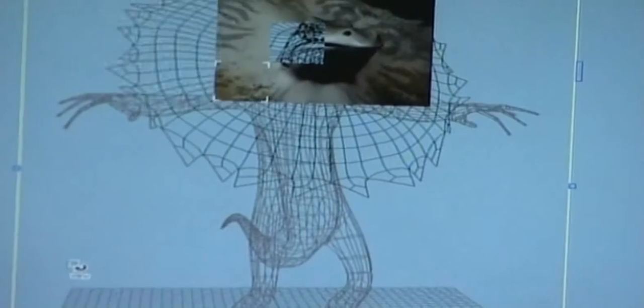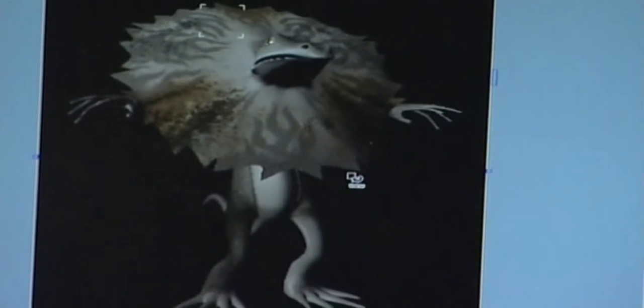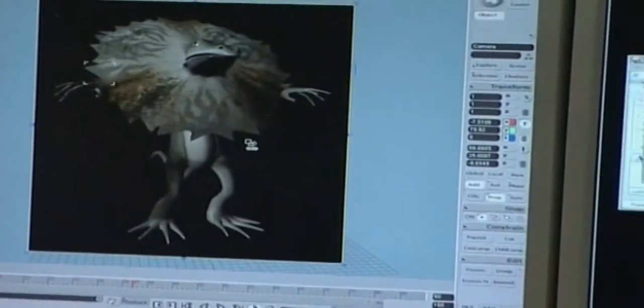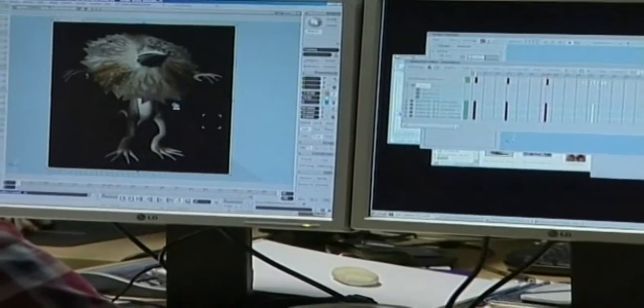Entrance to the National Centre for Computer Animation is not easy. Prospective students have to demonstrate considerable talent. The school takes mature artists and designers and teaches them the technical skills they need to apply their talent to the new media.